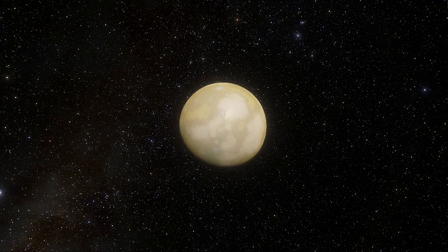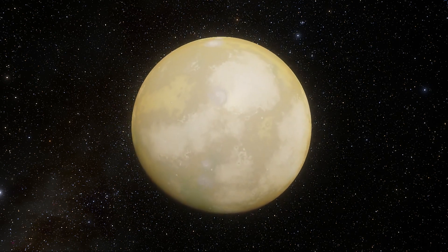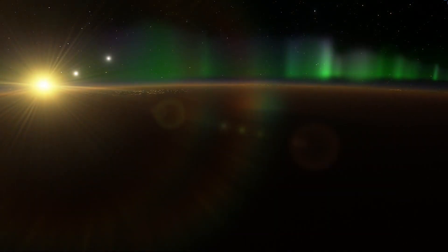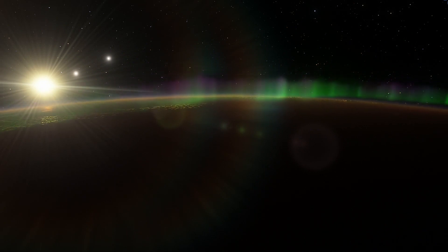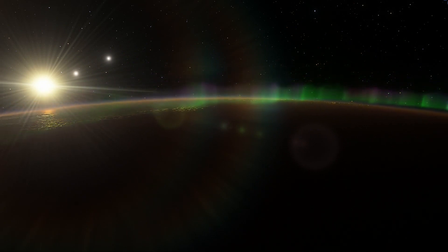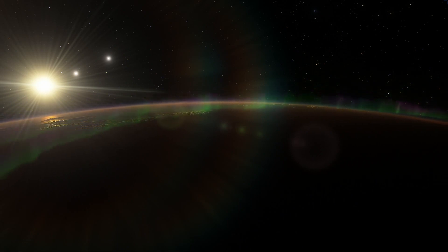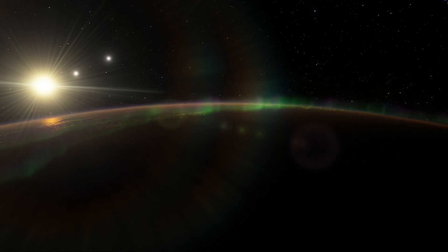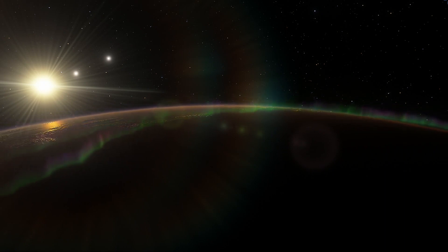However, the discovery of this exoplanet demonstrates conclusively that there are other Earth-sized planets in habitable zones. The quest for Earth-like planets and life beyond our solar system will continue. Which raises an interesting question: are we reaching out into space because deep inside us, we already know we will have to leave our home planet one day — or is it just the human's inquisitive mind?